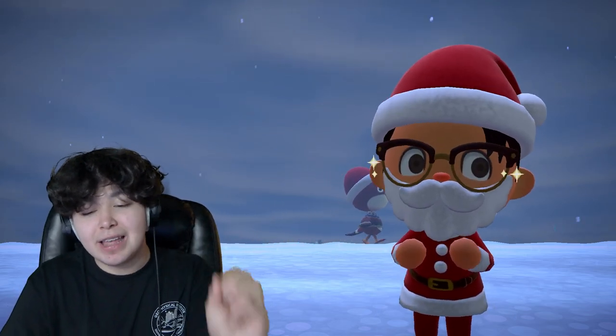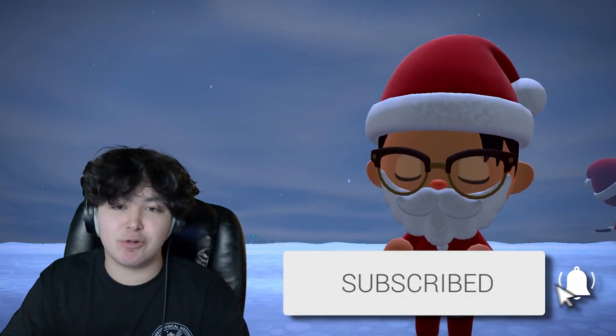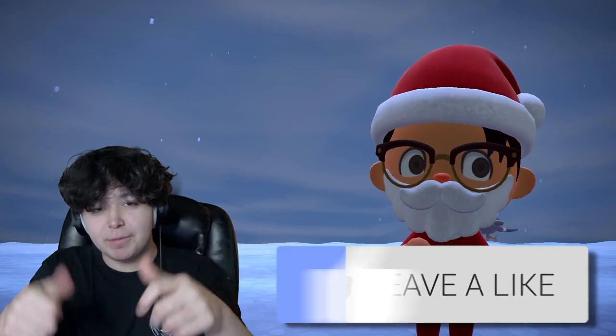Toy Day is an event that gives you items and lots of holiday cheer, and I'm going to show you guys how to 100% it and get every little thing out of it. Make sure to subscribe because I post Animal Crossing content every single day and keep you updated with everything in the Animal Crossing: New Horizons community. Also like the video if you are excited!